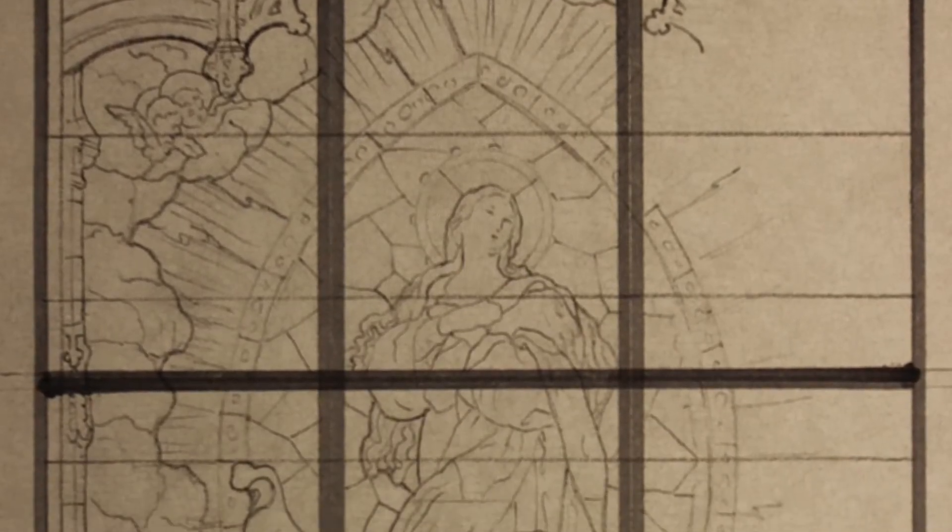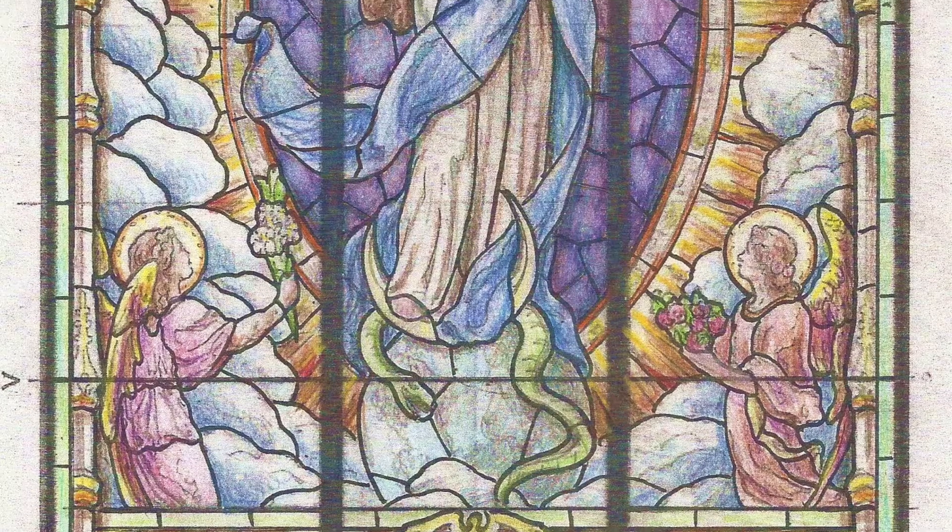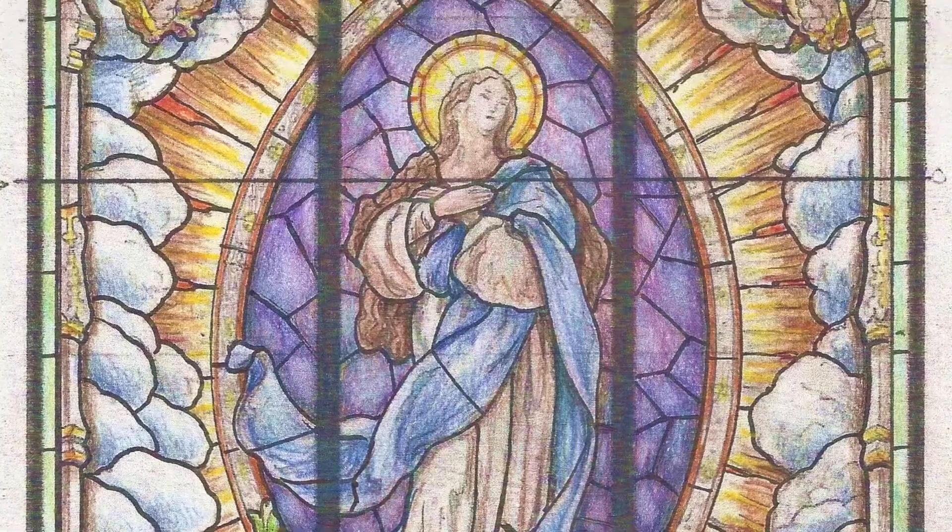Per the client's choice, HRD designed a window depicting the patroness of their church — Mary, the mother of Jesus.